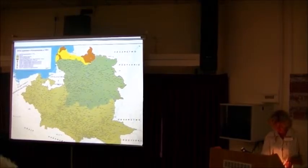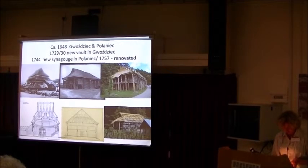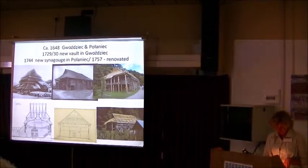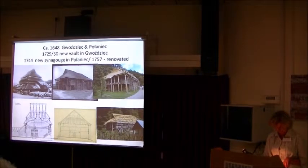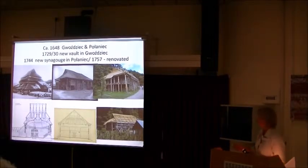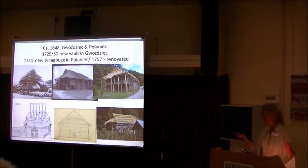According to the census of 1765, Jews constituted approximately 60% of the overall population. Despite significant changes in town status and occupations of inhabitants, the process of building the synagogues in both towns was very similar. The first wooden synagogue was erected in Połanice in 1647, similar to Bołanice. We know these synagogues were established in the Klenicki form. In the 18th century the synagogue in Bołanice was rebuilt, with construction completed by 1729–1730. In Połanice, a new synagogue was completed in 1744 and renovated in 1757.